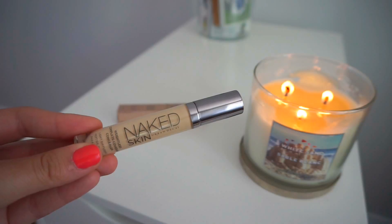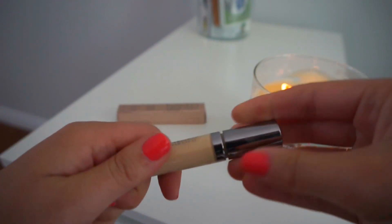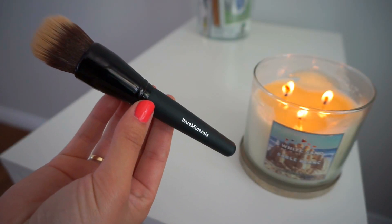I got the Naked Skin Concealer in Light Warm. This concealer is really good — it's light but really covers what I need to cover. I have dark spots underneath my eyes and it works really well. I like the applicator. Next I got the Bare Mineral Smoothing Face Brush. I use it to apply foundation and also under my eyes when I add concealer. I like using the same brush for everything because it blends really well.